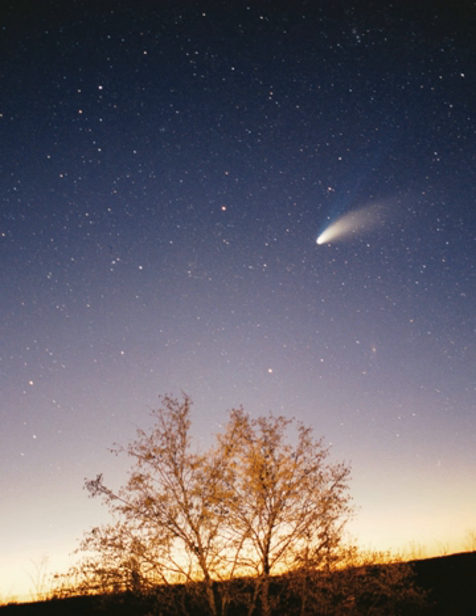Most of the planets in the Solar System have secondary systems of their own, being orbited by planetary objects called natural satellites, or moons, two of which, Titan and Ganymede, are larger than the planet Mercury, and, in the case of the four giant planets, by planetary rings, thin bands of tiny particles that orbit them in unison. Most of the largest natural satellites are in synchronous rotation, with one face permanently turned toward their parent.